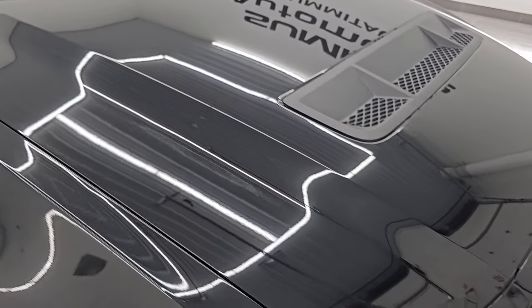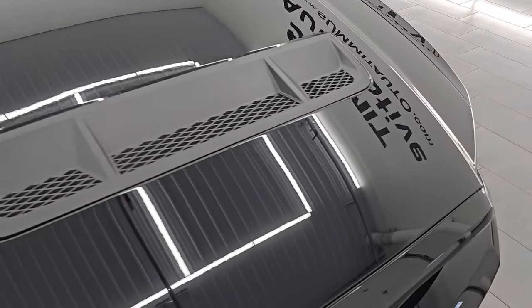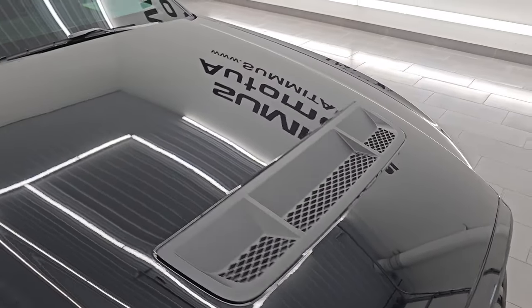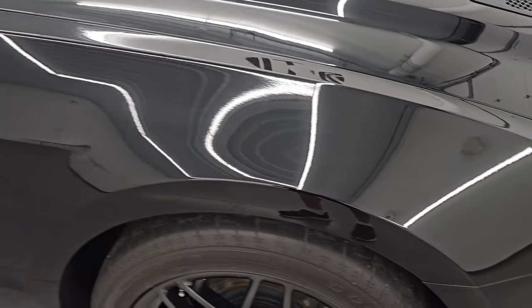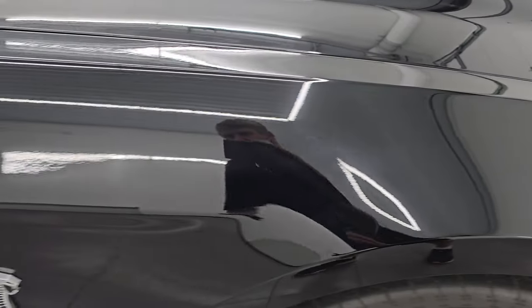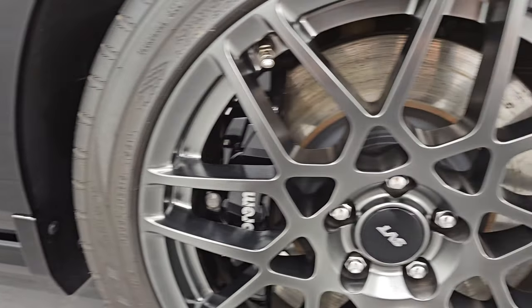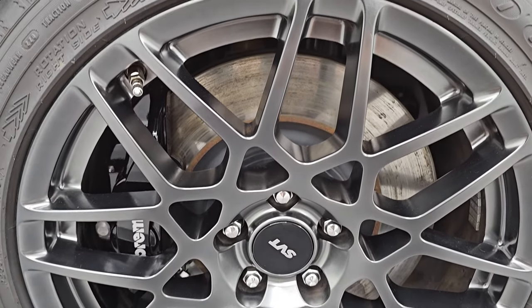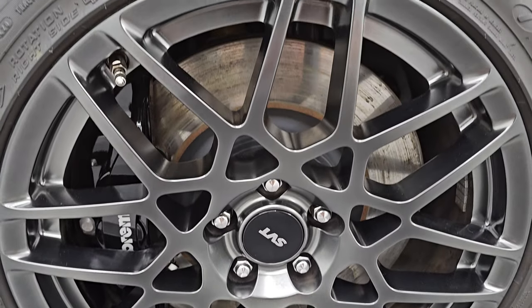The hood is in excellent condition. I didn't see any dents or dings on there. You do get the single heat extractor on the hood. From what I can see, the paint is very, very nice underneath the film. Didn't see any dents or dings on the front fender. The passenger side front wheel is in excellent condition as well, no major scuffs or scrapes. The Cobra logo looks good.